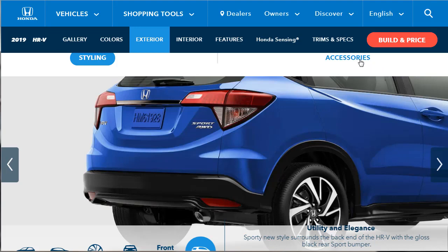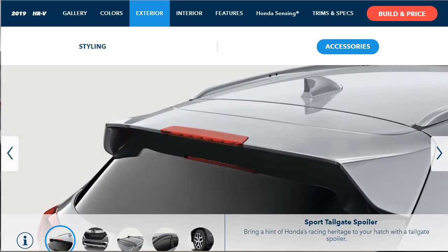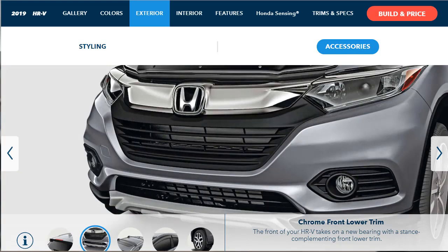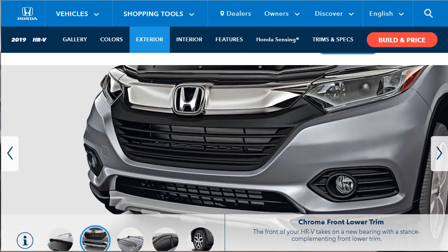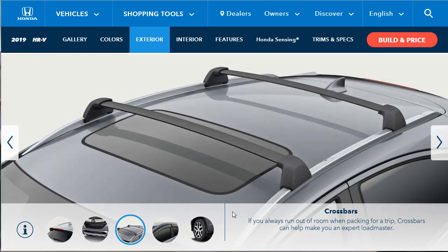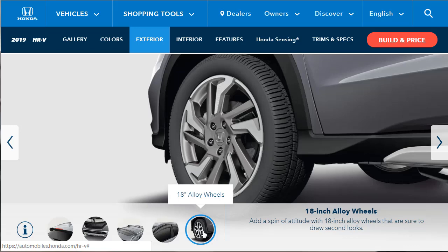Now they want to tell us about exterior accessories — Honda genuine accessories like trim kits, fog lights, crossbars, and that sort of thing. There's a sport tailgate spoiler, a chrome front lower trim, crossbars so you can add storage or utility to the roof, window visors, and a set of 18-inch alloy wheels you can option for this vehicle.